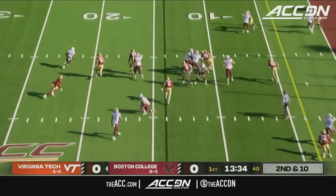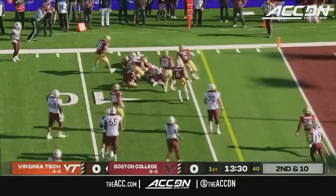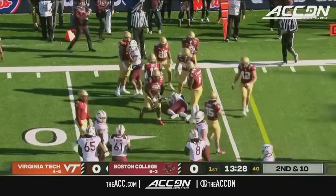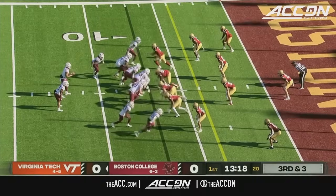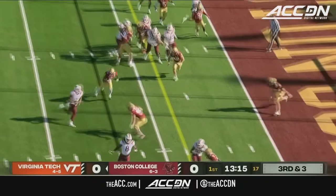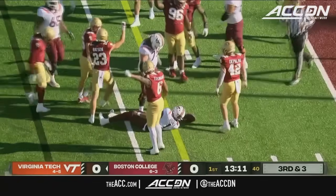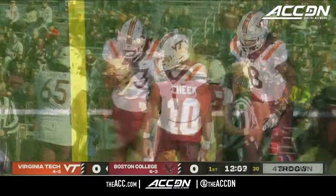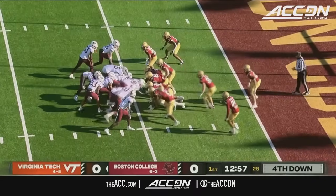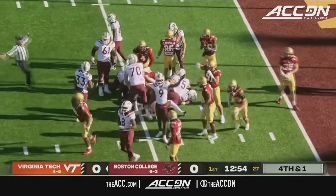Handoff to Tootin, avoids a tackler. He's got daylight, turns the corner, lowers the shoulder and picks up positive yardage. Now they are in the red zone on third and short. Drones keeps it and taken down. It looks to be potentially shy of the first down. Defense already came and got momentum and they're going for it — a little tush push.